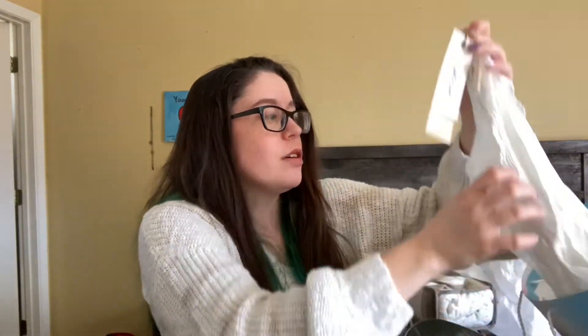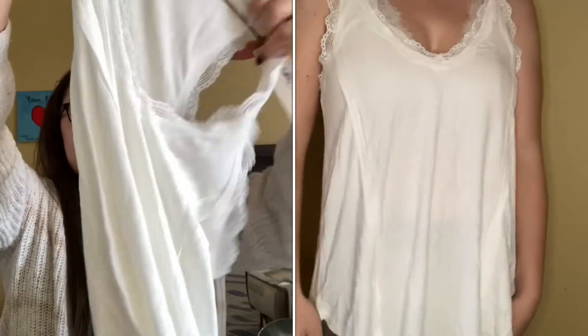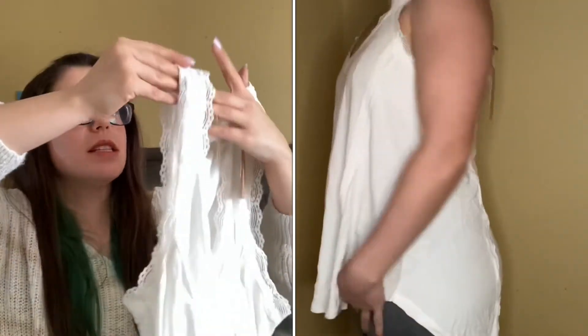She also got me this really cute tank top. It's white and it is sheer, but with the bralette it would be super cute. There's some lace detailing on the sleeves.